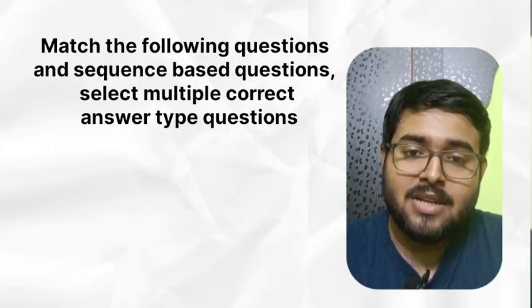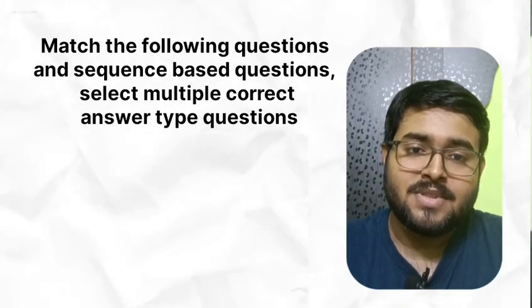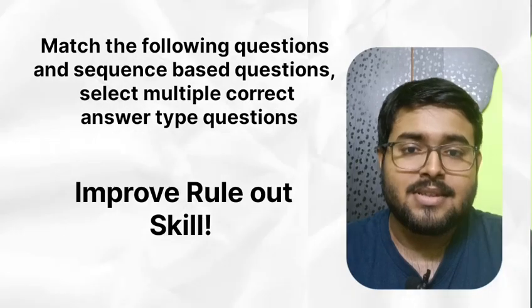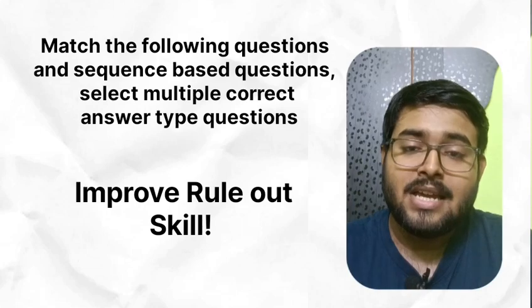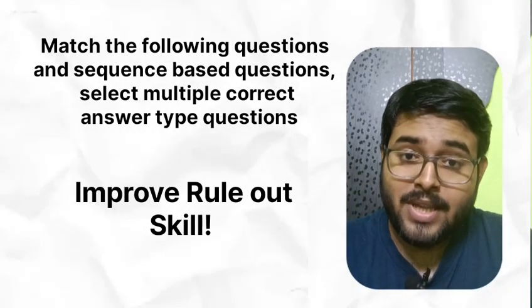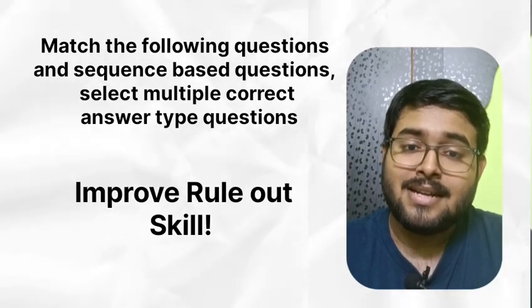For multiple option correct type questions, you can solve only by ruling out options, and for that you need to be sure that whatever you know is correct. So for INI there is no value of half-baked information. If you read limited material for INI-CET that's okay, but be 100% sure that you remember correct things only.